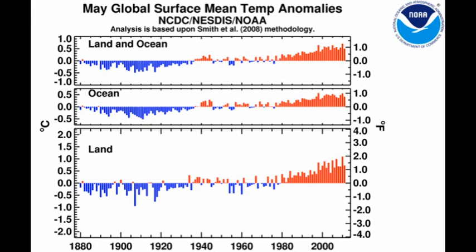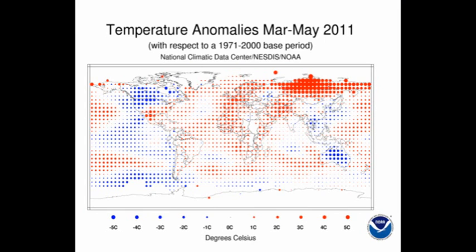Now let's take a look and see what areas were warm and what areas were cold. Here is a global map showing the temperature anomaly by area. The largest blue dots represent a 5 degree cooling in that area, and the largest red dots represent 5 degrees of warming.